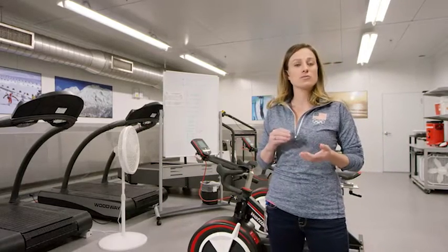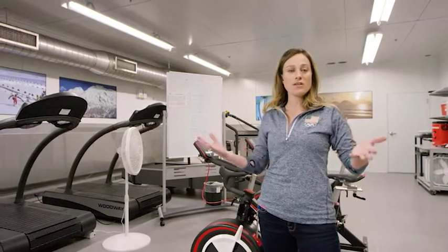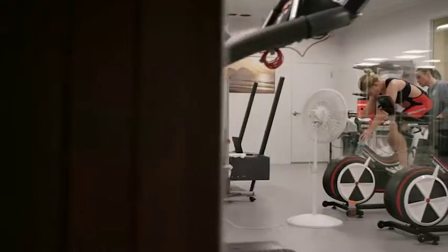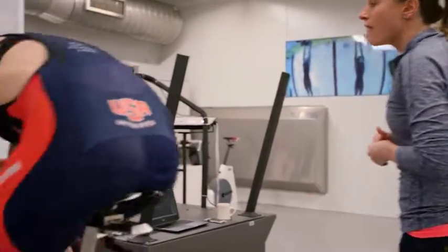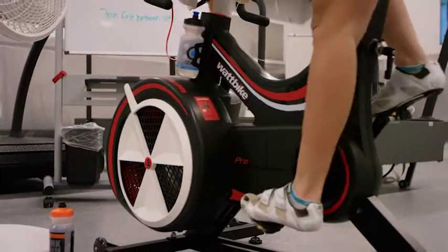Another way that we use this room is for heat acclimatization. For our athletes that are preparing for Rio, we'll change the environmental conditions of this room to really match what we're going to see and expect in Rio for the Summer Olympics. As you can see, there are a lot of different moving parts going on behind the scenes with our Team USA, but we hope that you can cheer us on as we go to Rio.